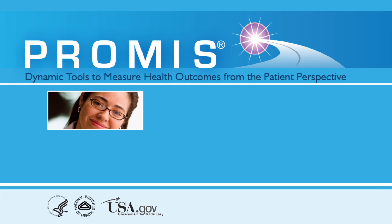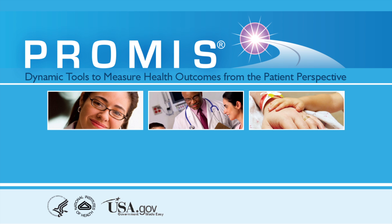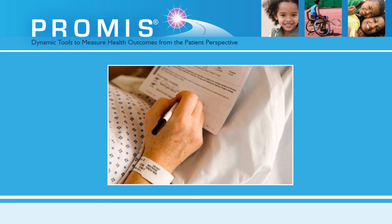Clinical measures of health outcomes, such as x-rays and lab tests, may have little relevance to the day-to-day functioning of patients with chronic diseases. Often, the best way patients can judge the effectiveness of treatments is by changes in their symptoms. This feedback, or data, is called patient-reported outcomes.